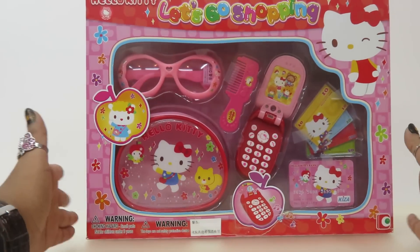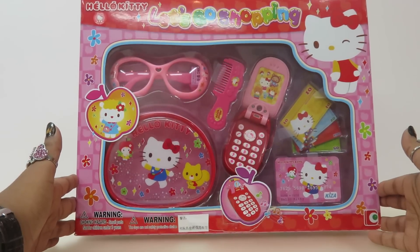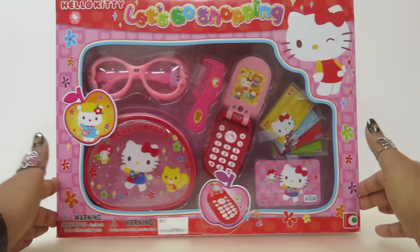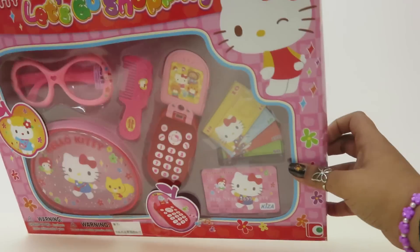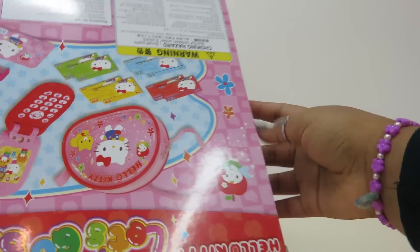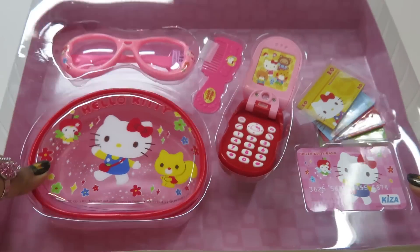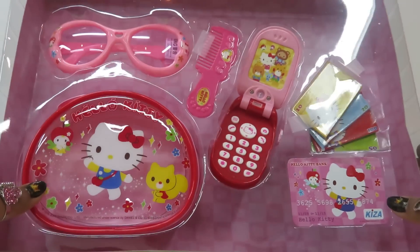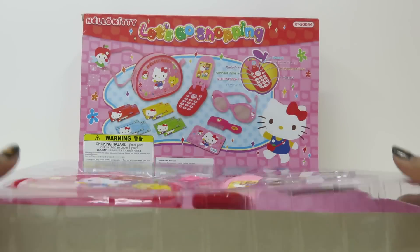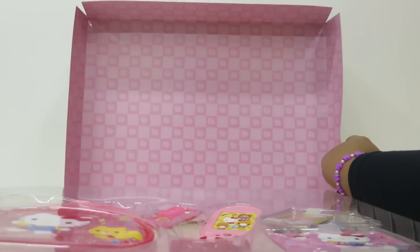I love this packaging — it's pink and it has Hello Kitty on top. I love Hello Kitty! So let's open the box. So excited to see what we have inside. Here is all the stuff that is inside this kit, so let's remove this and put it as a background.